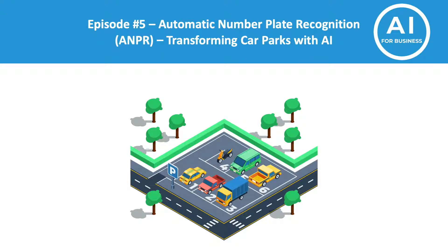Hello and welcome to the fifth episode of AI for Business. Today we're going to see how AI can be used to manage car parks using automatic number plate recognition.